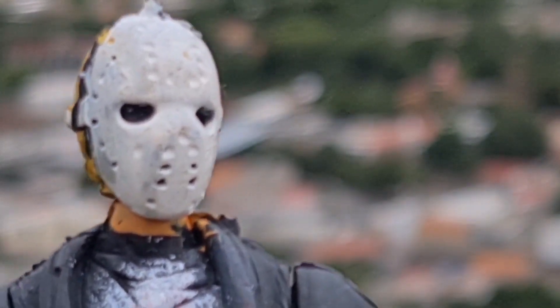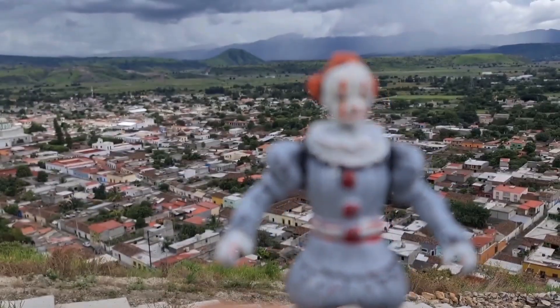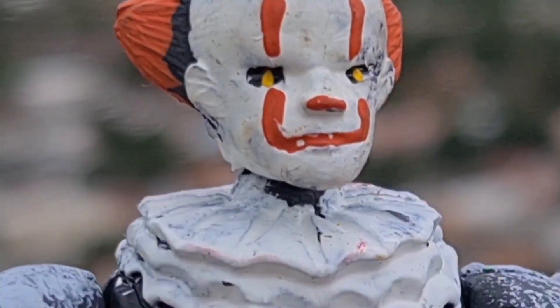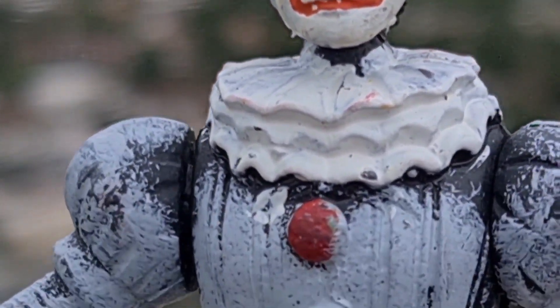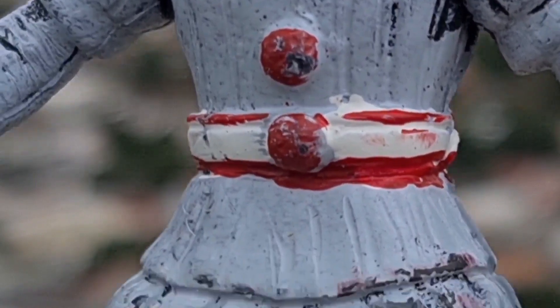Let's see the next figure — join us! Here we have the next figure: it is a Pennywise, also of plastic, also from the market. This figure is also the same type. They are not of excellent quality, but I wanted to show you these figures.